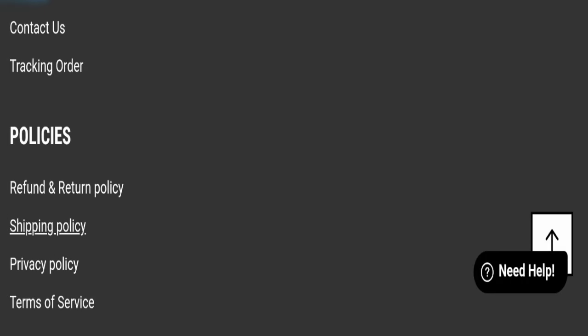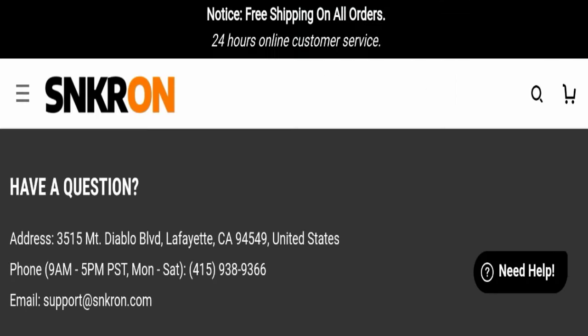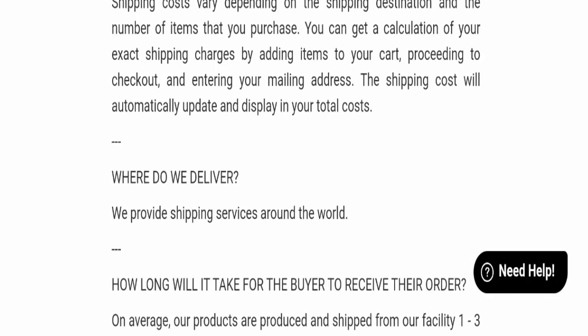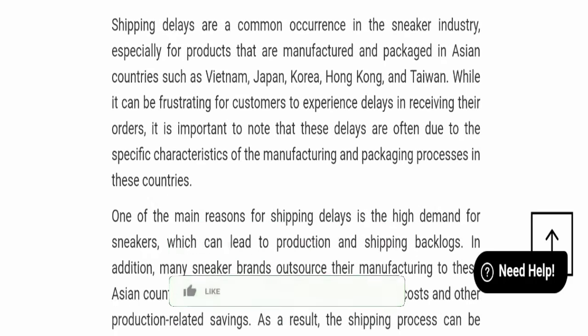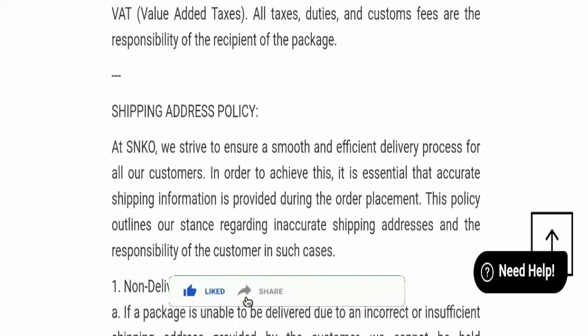Next, we will check the shipping policy. Order processing time takes around 1 to 3 business days and delivery time takes around 15 to 20 business days, but it may take up to 16 to 23 business days to deliver your product.